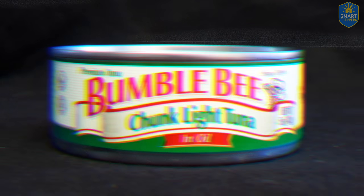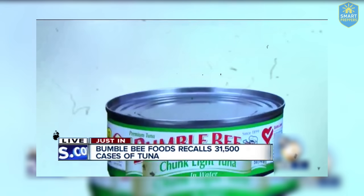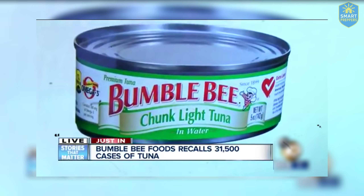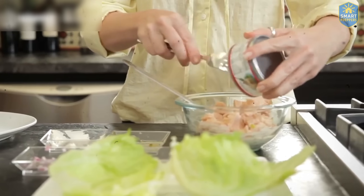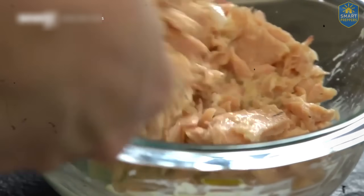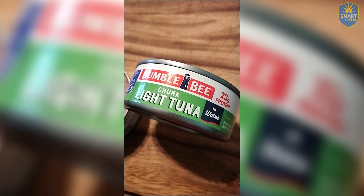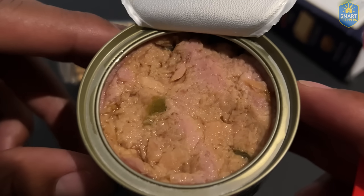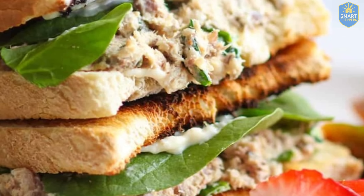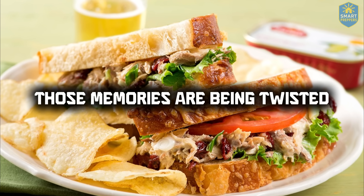Number three: Bumblebee. Bumblebee Foods is recalling more than 31,000 cases of chunk light tuna because there might be some issues with contamination. Some brands are so old that just seeing the name feels reassuring — Bumblebee is one of them. It's not just a canned tuna brand. For many Americans, Bumblebee is a memory. It's the quick meal parents threw together before rushing kids off to school, the can that made its way into sandwiches during unemployment years, the familiar sight in the pantry every hurricane season. But now those memories are being twisted.